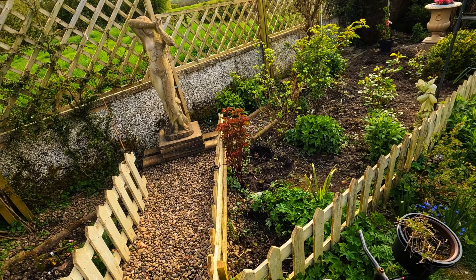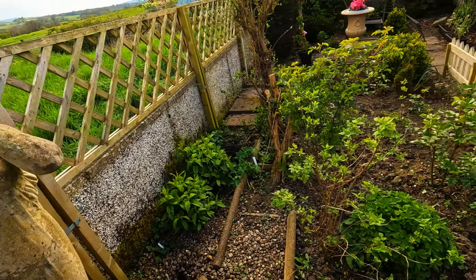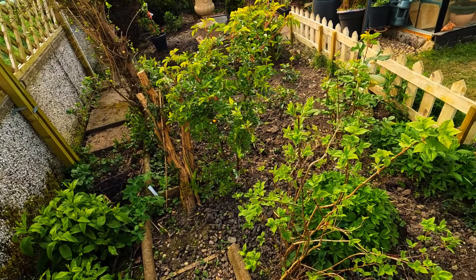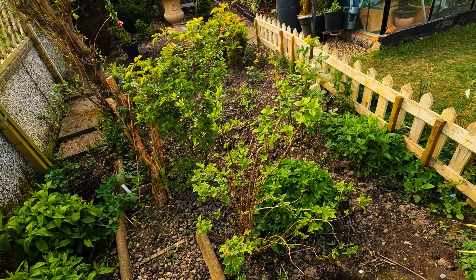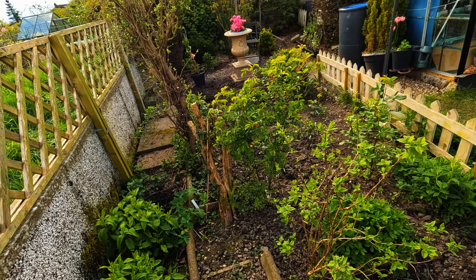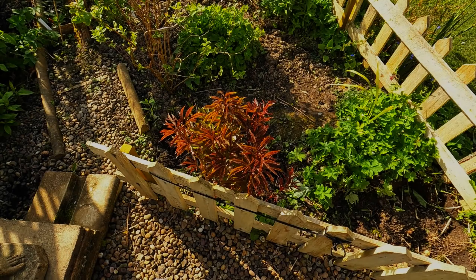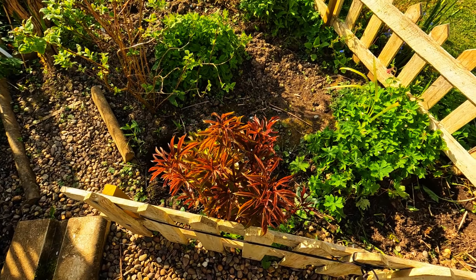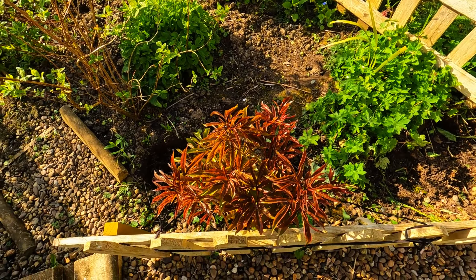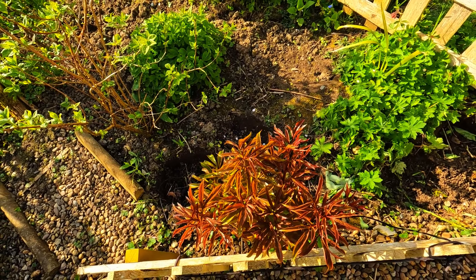I'm redesigning this little area. The philadelphus Virginal is leafing out beautifully - very pleased with that. Gillane over there is looking pretty good - that was a cutting. The peony is getting ready and it's got more room now the phlox have been removed, so hopefully it'll have a bit more space.